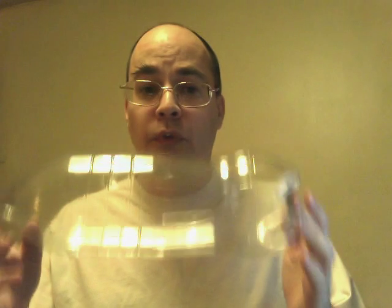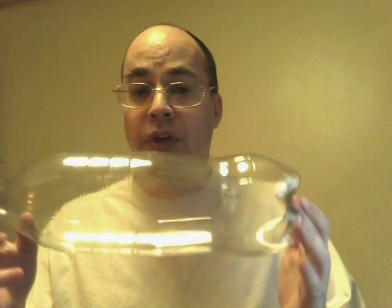So why do things collapse due to air pressure? Here we have a bottle which was recently filled with hot water and then emptied. The top was quickly put back on, which means that the air inside is actually trapped. It's warmer than the surrounding air.